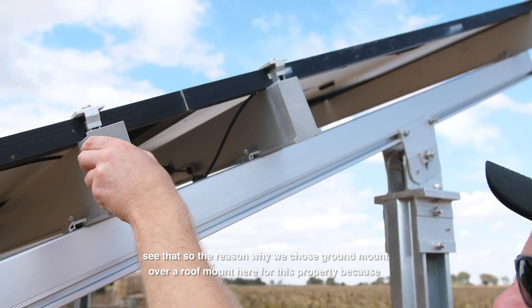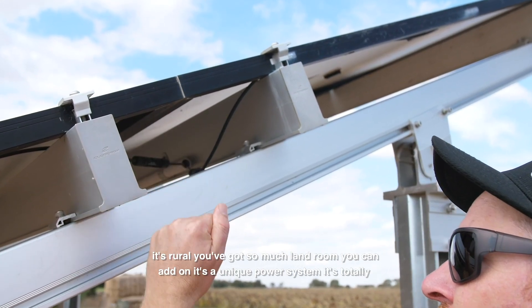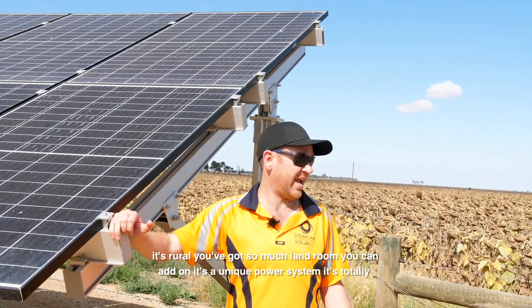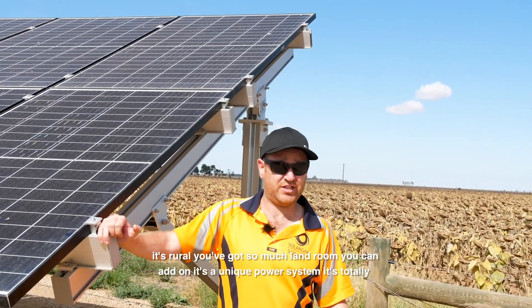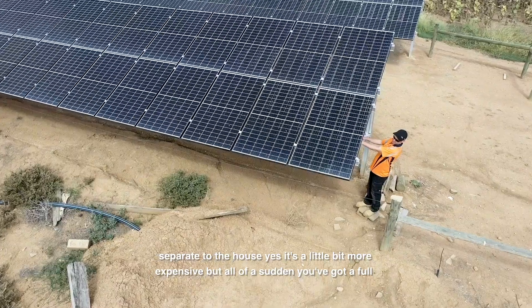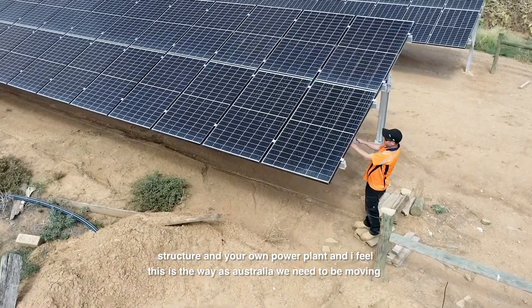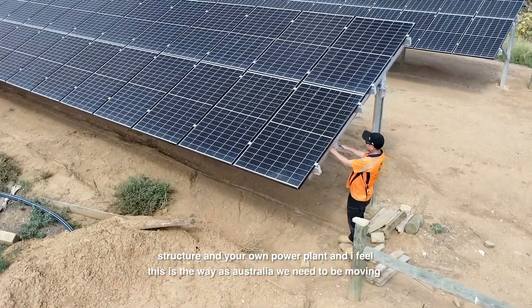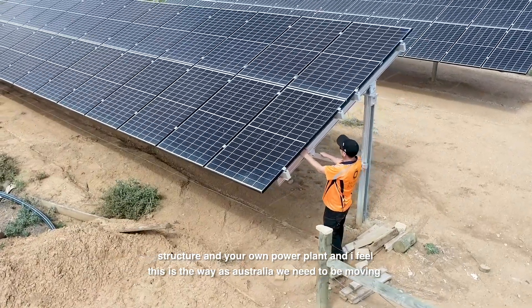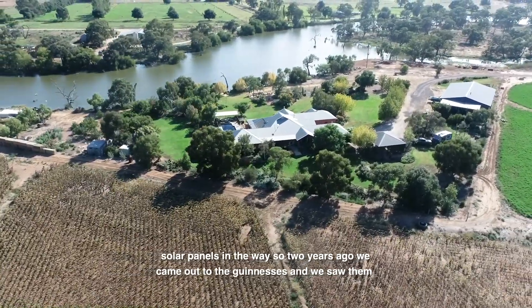The reason we chose ground mount over roof mount here is because it's rural — you've got so much land and room, you can add on, it's a unique power system, it's totally separate to the house. Yes, it's a little bit more expensive, but all of a sudden you've got a full structure and your own power plant. And I feel this is the way Australia needs to be moving. If you ever have any problems with your house and you want to put a new roof on, you haven't got the solar panels in the way.